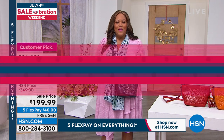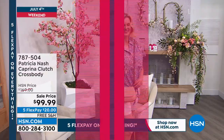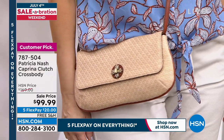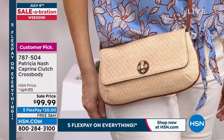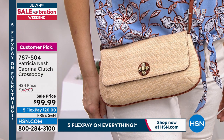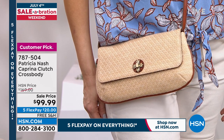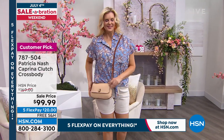Welcome everybody, I'm Debbie D. Coming up, another big customer pick for you. This is the Patricia Nash Caprina Clutch Crossbody. What I love about this is $99 — it's about $69 off. Let's just call it $70 because we've got free shipping for you. Your first payment is $20, and it's a cute little clutch. It's a multitasker because it can also be a crossbody and it's vintage inspired. It's only $20 to get home.